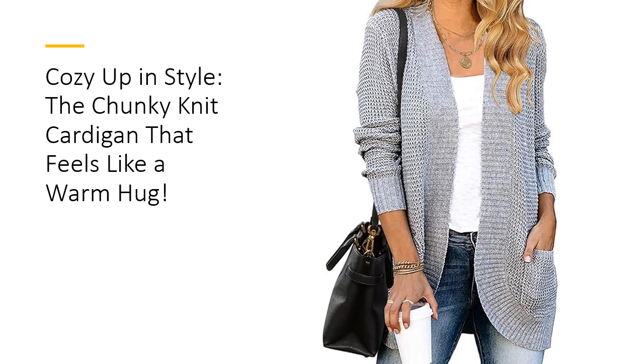Whether you're layering it over a tee or pairing it with jeans, this cardigan adds a touch of warmth and style to any outfit. Plus, it's machine washable for easy care.